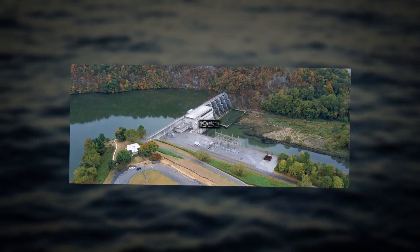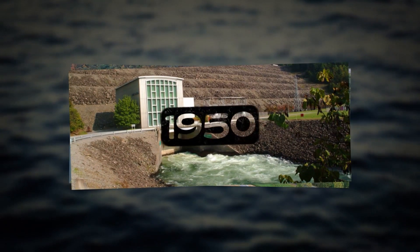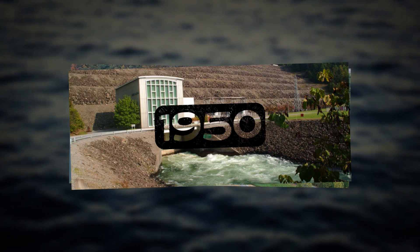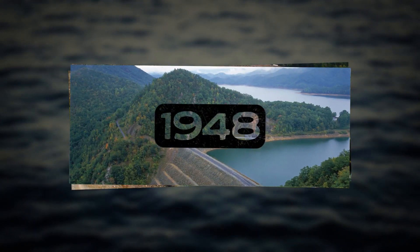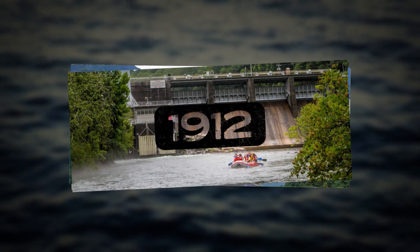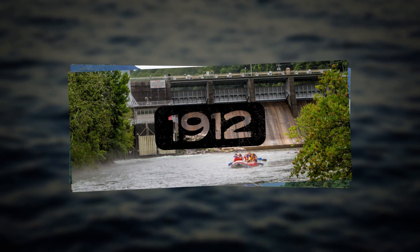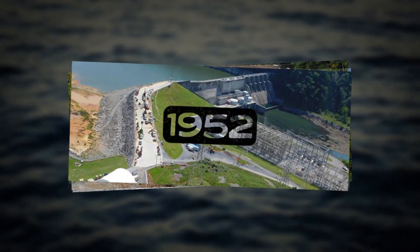Fort Patrick Henry Dam in Kingsport, built in 1953. South Holston Dam has been around since 1950. Watauga Dam, since 1948. And nearby Wilbur Dam was built before the TVA even existed — completion date 1912. And then there's Boone Dam, finished in 1952.